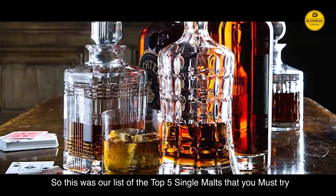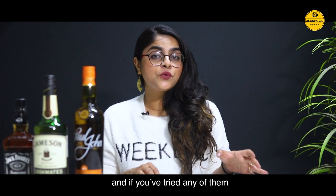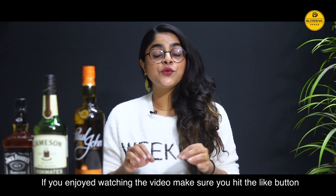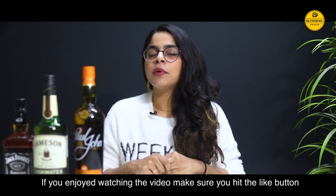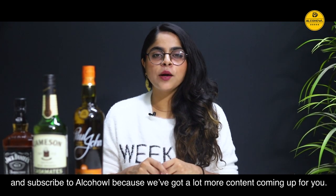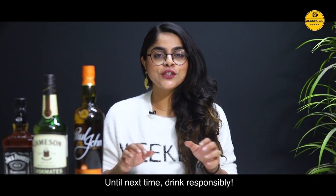So this was our list of the top 5 single malts you must try, and if you've tried any of them, don't forget to leave a comment below telling us which one was your favourite. If you enjoyed watching the video, make sure you hit the like button and subscribe to Alkahal, because we've got a lot more content coming up for you. Until next time, drink responsibly!